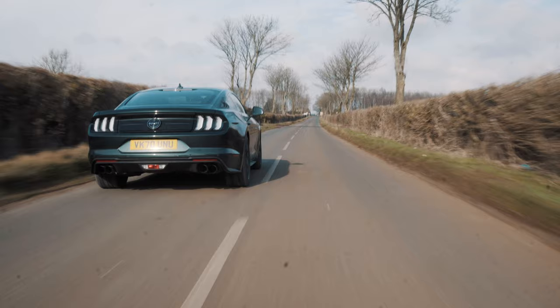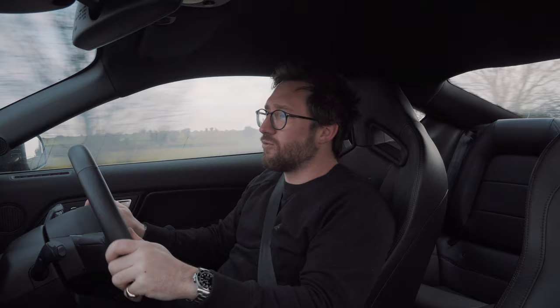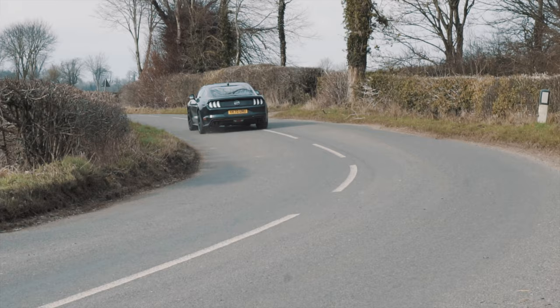Drag strip mode - I don't even know what that means. You've got all different fascias on the digital dash for each individual mode. It's a real tonic to all the cars at the moment that have gone so digital - this feels really analogue. The steering feels analogue; there isn't much feedback coming through it but it's confident, it's not too light, it's not too heavy - it's nicely weighted.